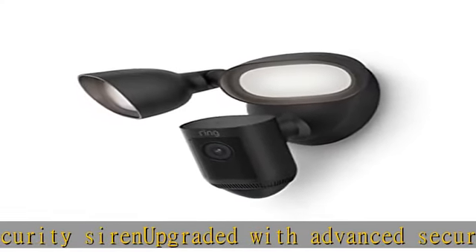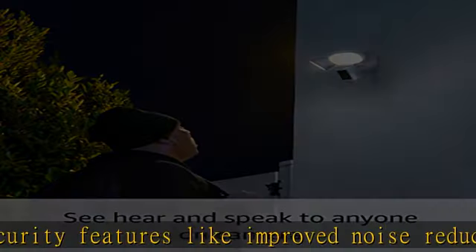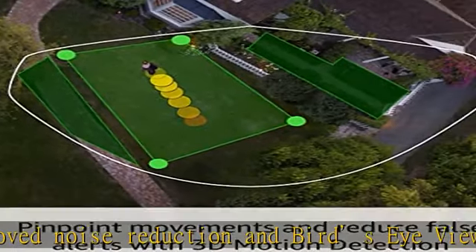2.4 or 5.0 GHz Wi-Fi connectivity. Easily hardwire to the outside of your home and connect to Wi-Fi for around-the-clock power and peace of mind with a Ring Protect Plan.